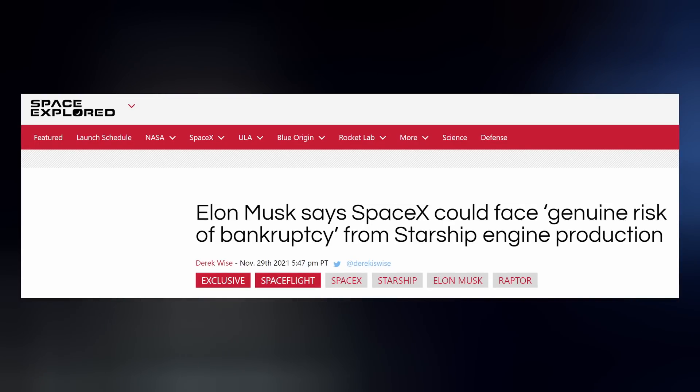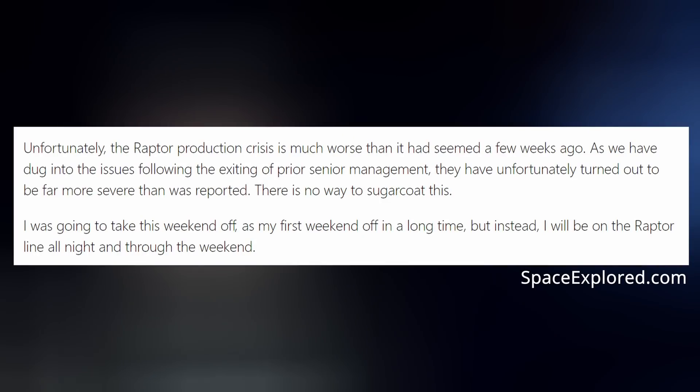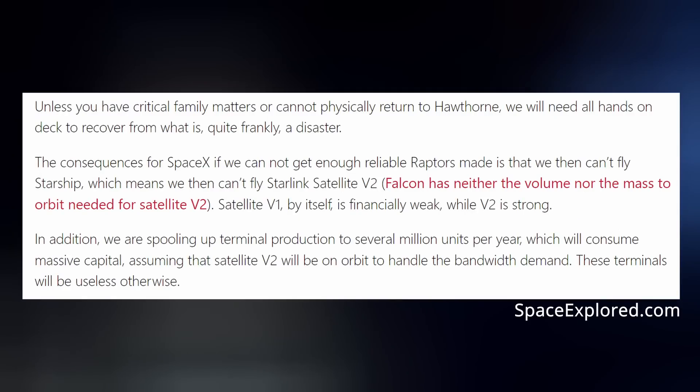Last Friday, the day after Thanksgiving, Elon sent an internal email to his employees at SpaceX, informing them that if they don't step up their game with Raptor, the entire company could go bankrupt. Quote: 'Unfortunately, the Raptor production crisis is much worse than it had seemed a few weeks ago. As we have dug into the issues following the exiting of prior senior management, they have unfortunately turned out to be far more severe than was reported. There is no way to sugarcoat this. I was going to take this weekend off, but instead I will be on the Raptor line all night and through the weekend. Unless you have critical family matters or cannot physically return to Hawthorne, we will need all hands on deck to recover from what is, quite frankly, a disaster.'